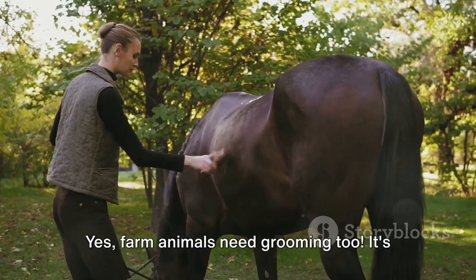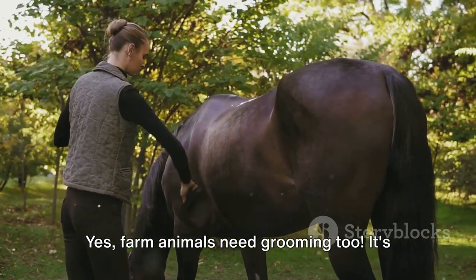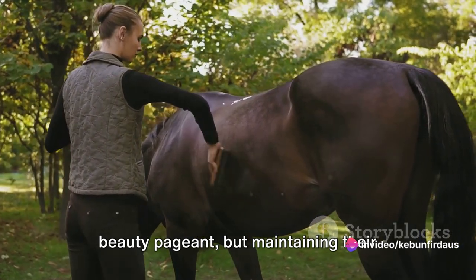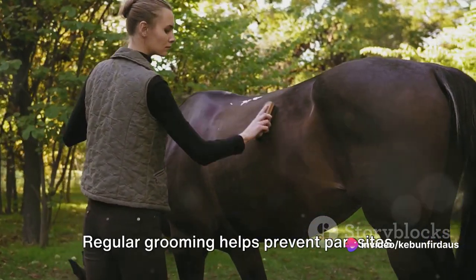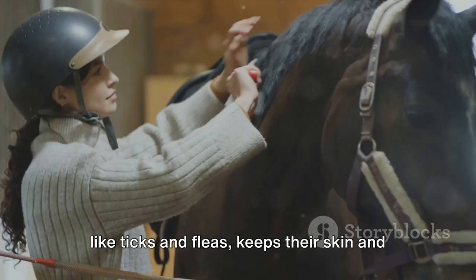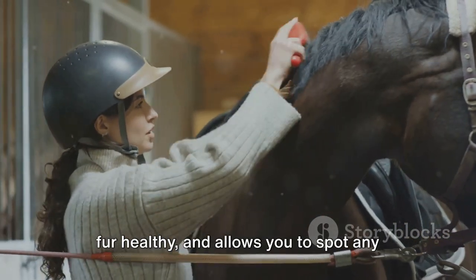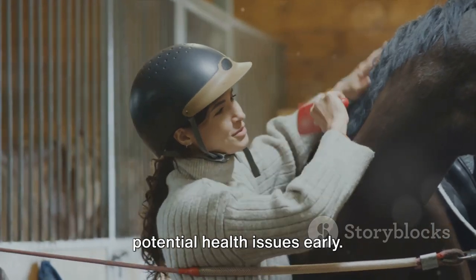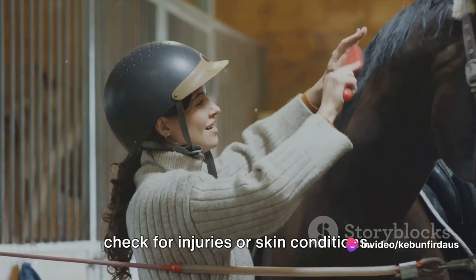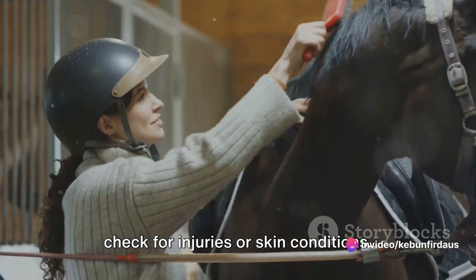Next comes grooming. Yes, farm animals need grooming too. It's not about making them look good for a beauty pageant, but maintaining their overall health. Regular grooming helps prevent parasites like ticks and fleas, keeps their skin and fur healthy, and allows you to spot any potential health issues early. For instance, brushing a horse helps keep its coat healthy and gives you a chance to check for injuries or skin conditions.